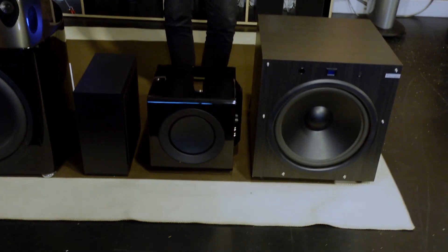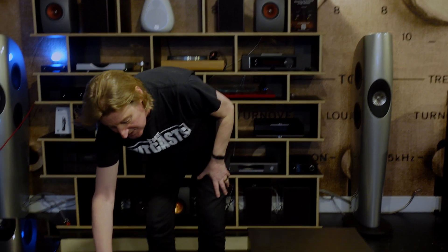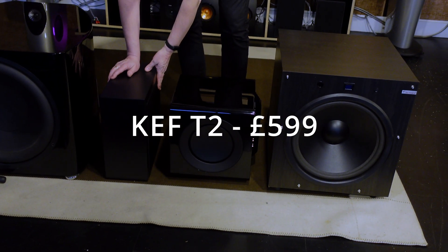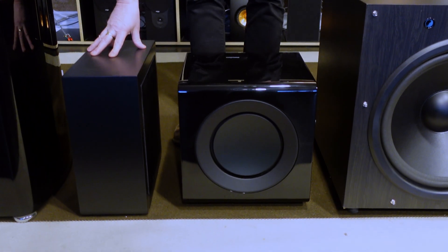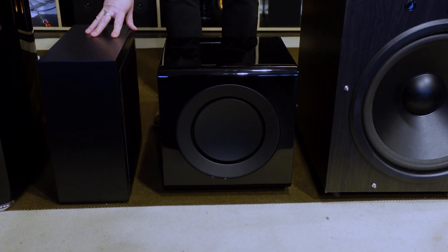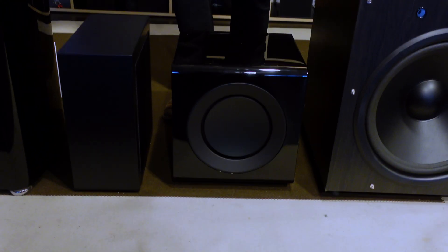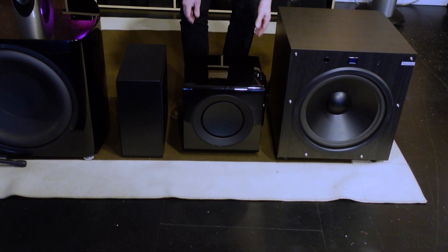Last year KEF did something pretty groundbreaking because they've been working on slimmer subwoofers. This little one here has a 500-watt amplifier and a drive unit that can face front or side, so it's very slim — only about 600 pounds with a 10-inch unit, and it works really well. We use a lot of those in surround sound systems, but they're not high-end and are designed for surround sound rather than stereo.